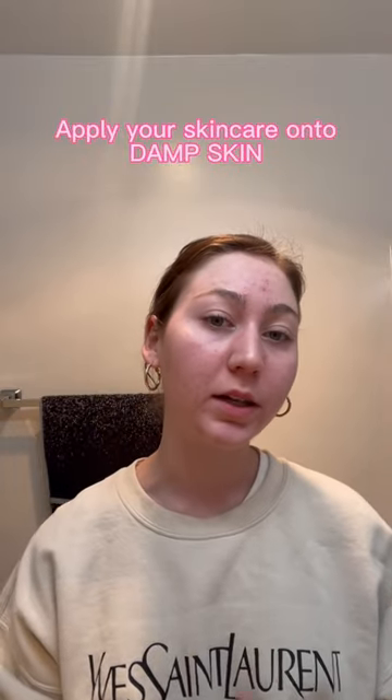You're applying all your skincare products onto damp skin. My face is still wet and I'm just going to take some toner. Once I've got that all good and seeped into my skin, remember it's still pretty damp.